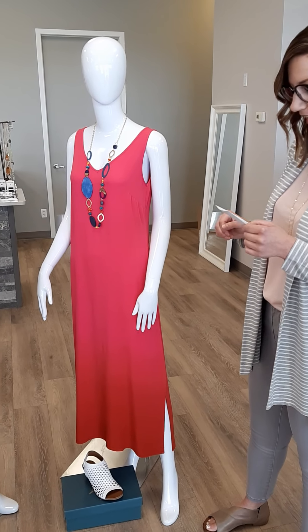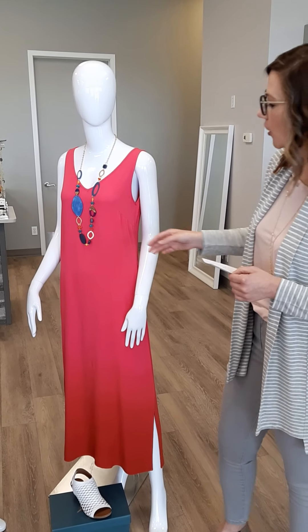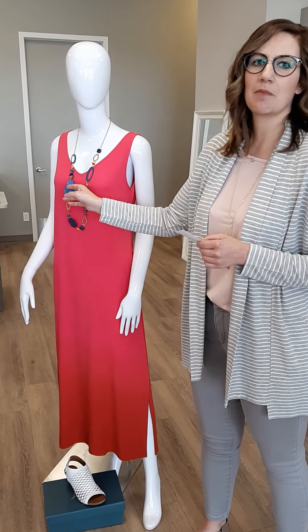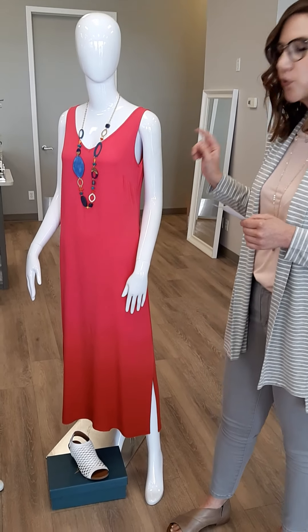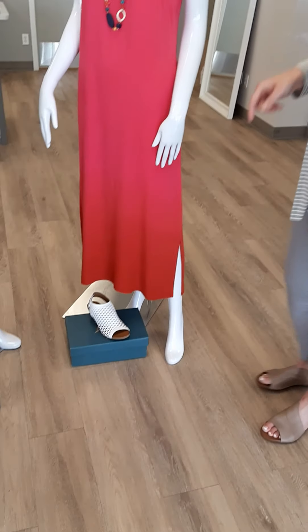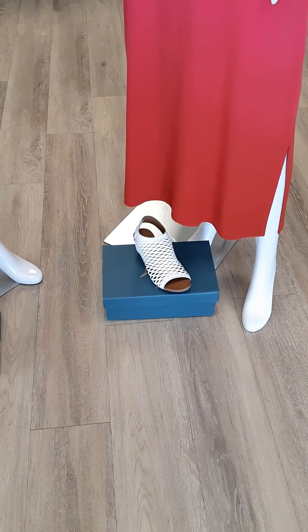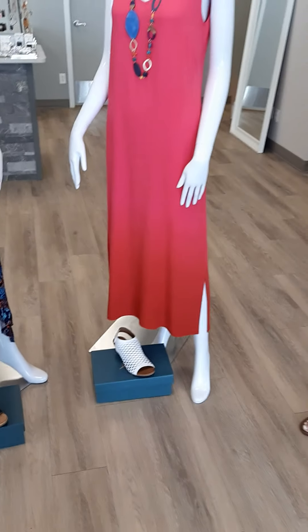The necklace here is again Canadian at $67 — you'll notice it has some beads, some wooden elements, leather, as well as gold, so it's a really nice textured piece. I've paired it with a beautiful Bueno sandal, sizes 36 through 41, at $165.